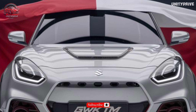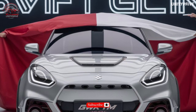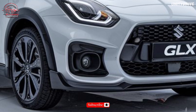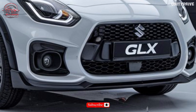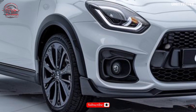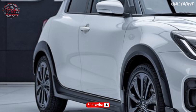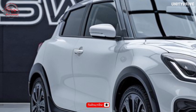Powertrain and Performance. The 2025 Swift GLX Turbo is available with a 1.0L turbocharged petrol engine producing 110 HP and 125 lb-ft of torque, or a 1.2L dual-jet petrol engine with 82 HP and 81 lb-ft of torque. Transmission options include a 6-speed manual or 6-speed automatic, with front-wheel drive and an Eco mode for enhanced fuel efficiency.